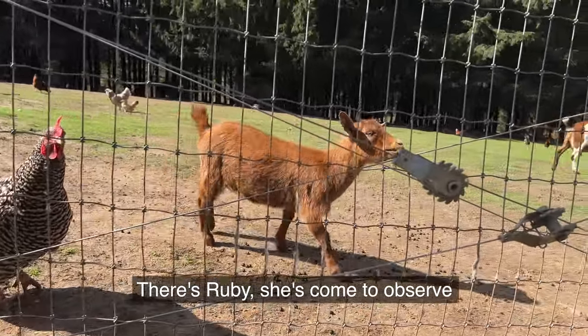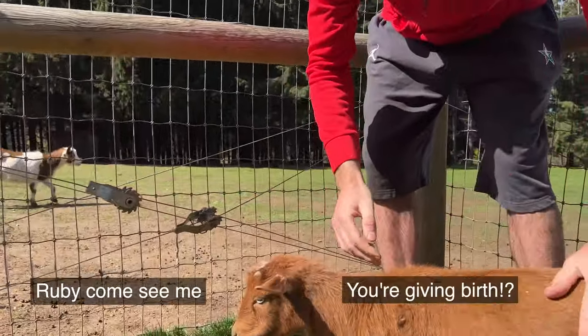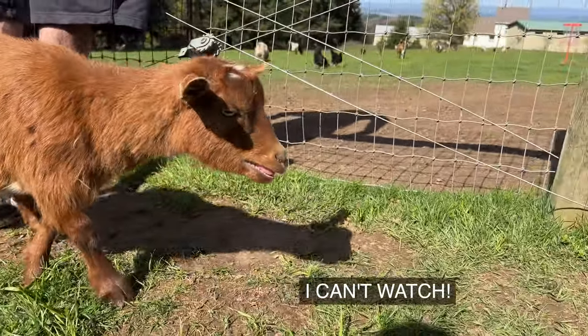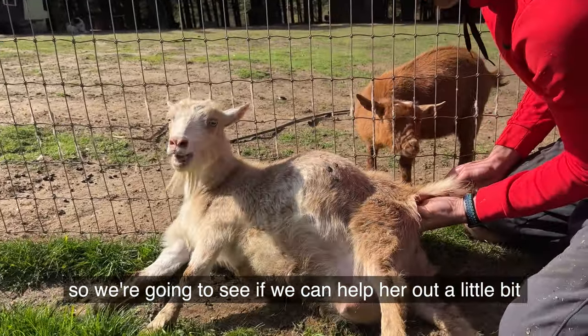There's Ruby. She's come to observe. Say hi to mom. She's been pushing for a while with no progress, so we're gonna see if we can help her out a little bit.